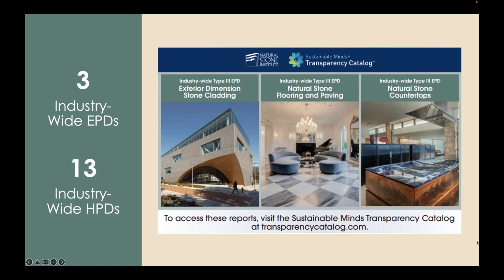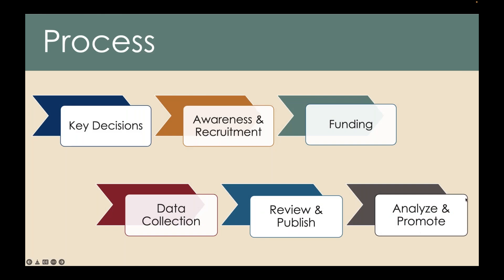We went forward and published three industry-wide EPDs: one for cladding, one for stone flooring and paving, and one for stone countertops. We also published a set of 13 industry-wide HPDs. These were a very simple product for our single-ingredient material — the HPDC has a special exception for geological materials, making it quite easy for us to produce these. It provided us an in to be included in some catalogs of eco-friendly building materials. Just having that transparency documentation got us in where just asking them wasn't quite working. It's been very, very helpful for us.